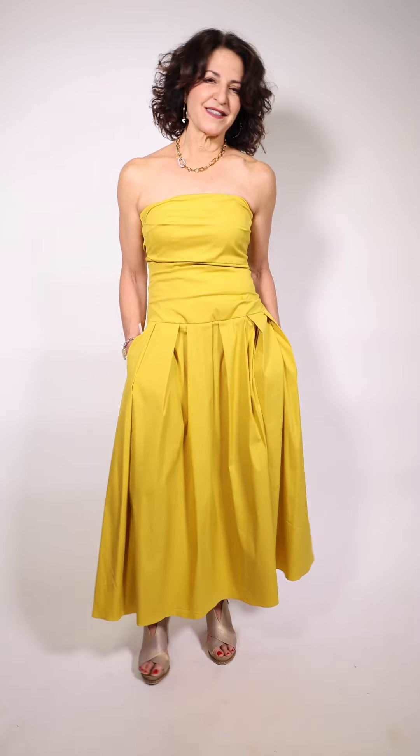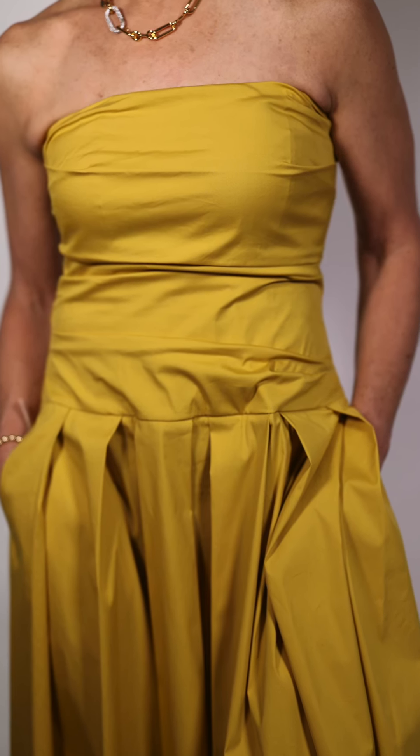Doesn't Sherry look charming in this? It's a little bustier dress that comes with straps that can be crisscrossed at the back or just worn front to back. It has two pockets and it's by Morella. The jewelry is a perfect match — that is by Valentin Rouge — along with the bracelet.